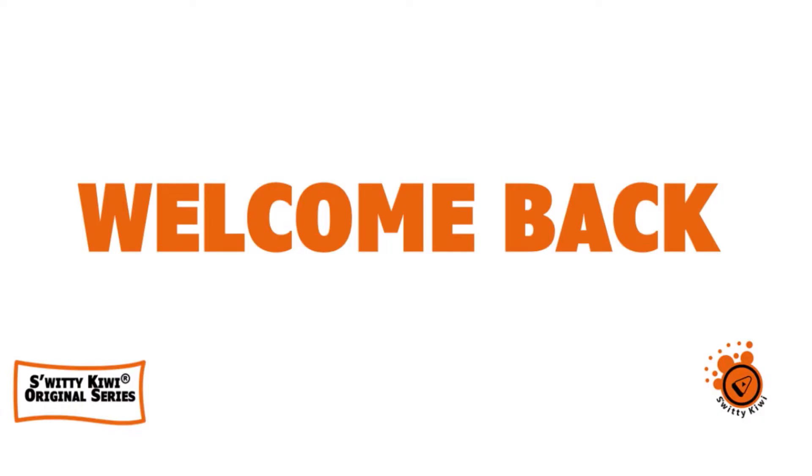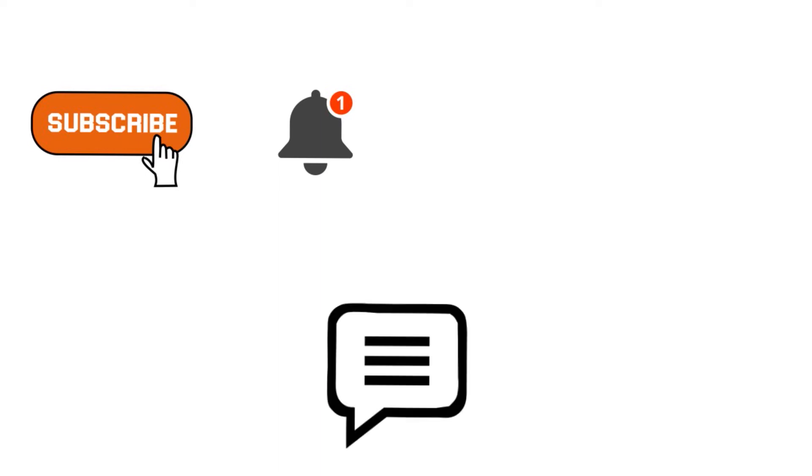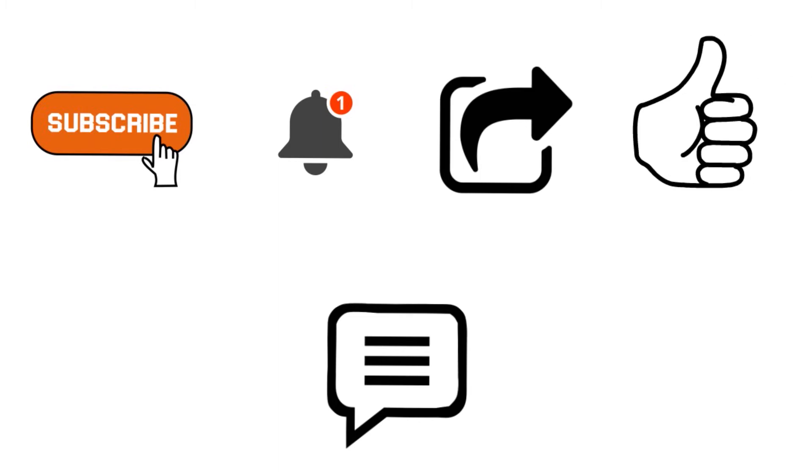Welcome back, folks, to another edition of Sweetie Kiwi. We're still having a conversation around the six social media best practices that America's most successful nonprofits use every single day. If you love the clarity and quality of the content so far, please consider subscribing to our channel if you have not already done so, and turn on the notification bell so you are informed the next time we drop a show. Comment below, share and like — especially if you have experience with nonprofit fundraising, we want to hear your best practices.